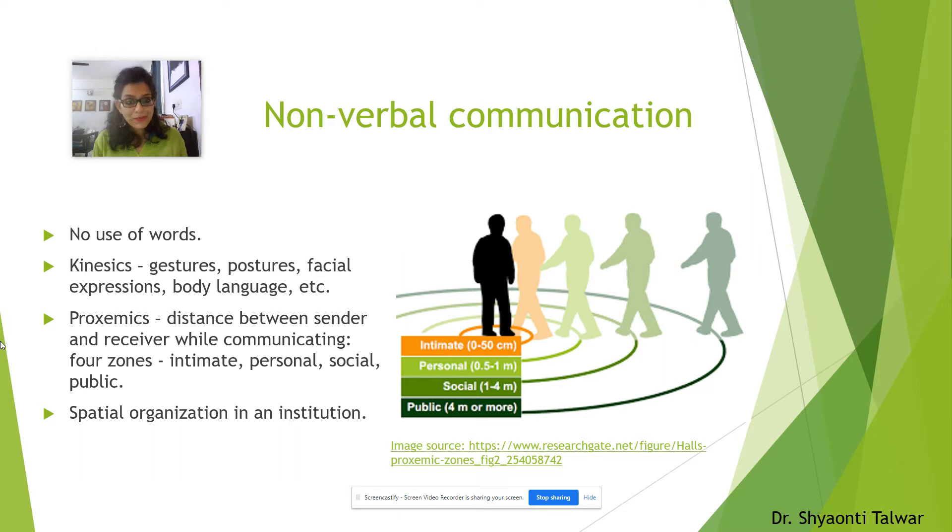Moving on to non-verbal communication. Non-verbal is the opposite of verbal. Verbal is where you use words; non-verbal is where you do not use words. Under non-verbal communication, we have subcategories such as kinesics, proxemics, and chronemics.